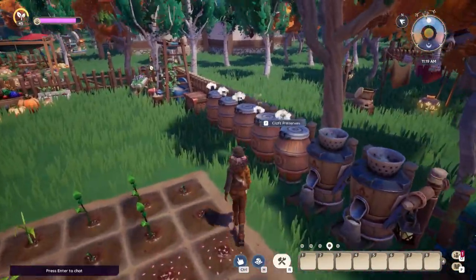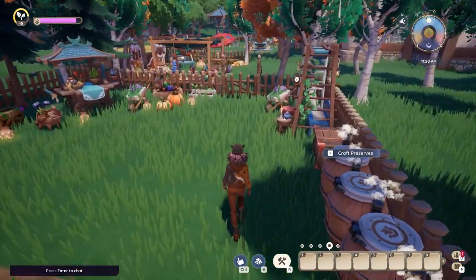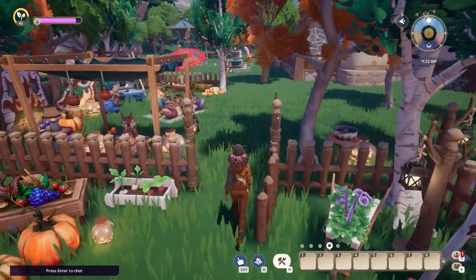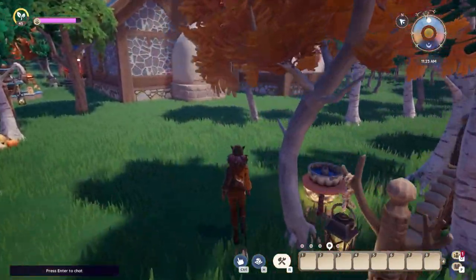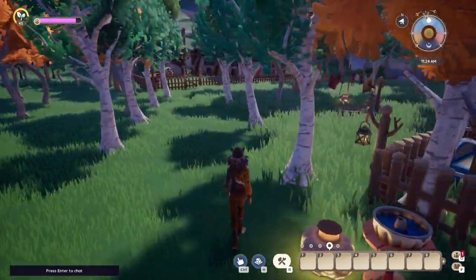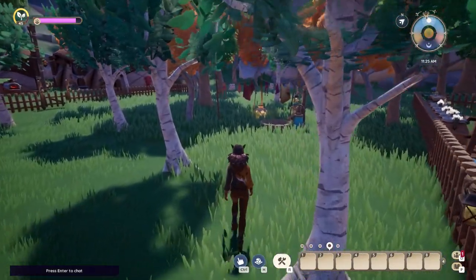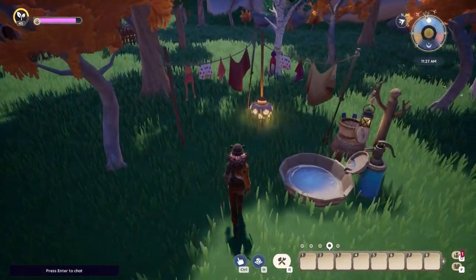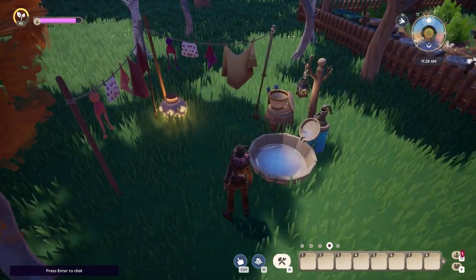Here we have all the tools we need to process the produce, easily accessible. Everybody needs a place to wash and dry their clothes.